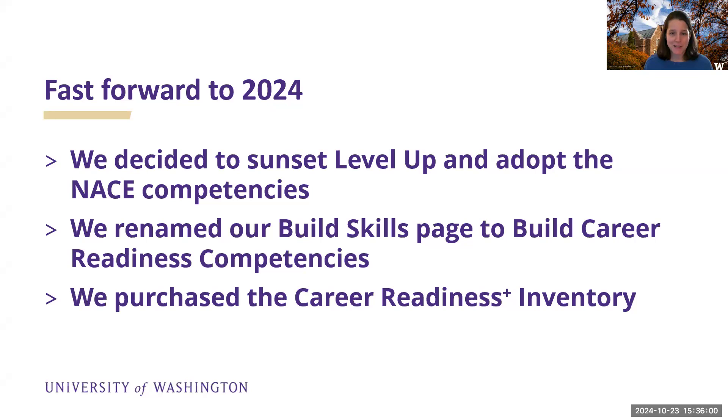They are producing things that we can use that I don't have to produce on our own, since we don't really have anybody full-time to do those sorts of things. So we renamed our Build Skills page to Build Career Readiness Competencies, and we purchased the Career Readiness Plus inventory, which I'll talk about. We've only had it on our website a few weeks, actually.